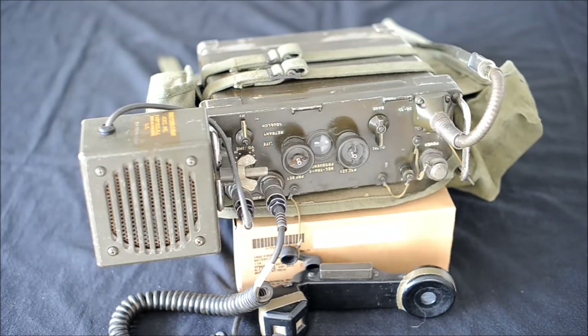Hello, thanks for watching my video. Today I would like to share some basic information about two iconic US military radios, the PRC-25 and the PRC-77.